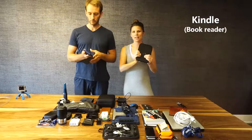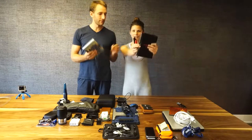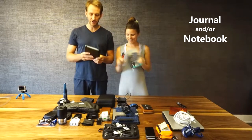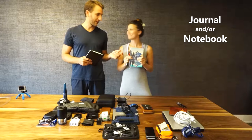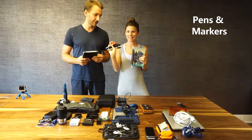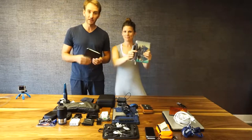We each have our Kindles, so any books that we want to read at any point in time we'll have all condensed on there. We each have a travel journal — a notebook for taking any notes, making lists, any kind of organization, and reflection. We also have a couple pens and couple markers, and depending on if we do some hitchhiking we might need a big black marker, and obviously pens for any journaling or note-taking.